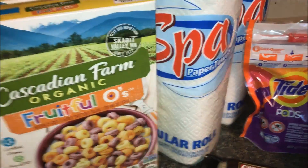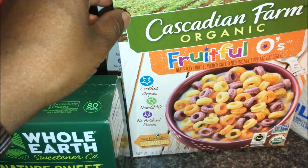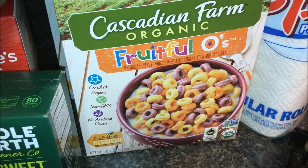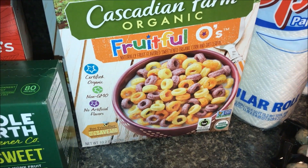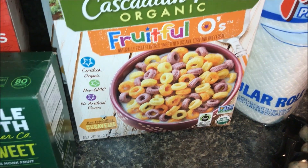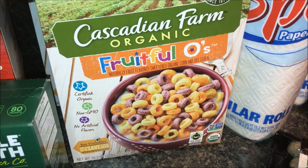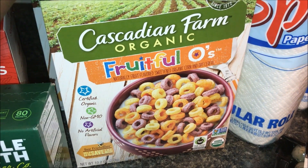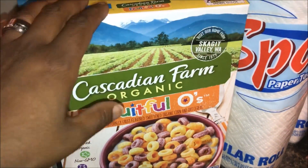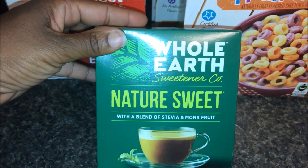I just picked up two things of Spa paper towels — they were 49 cents each, no coupon there. Then I got this Cascadian Farms Organic Fruitful O's cereal. My kids don't really like Cascadian Farms cereals very much, but I thought maybe we'd give it a whirl. They were on sale two for $5 or $2.50 a piece; there was a $1 off coupon that doubled to $2, so I paid 50 cents a box, and I got four boxes.